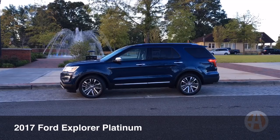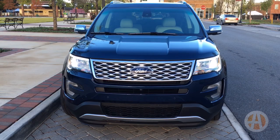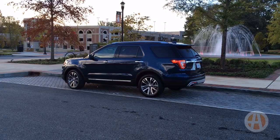We're finally getting our hands on the new Ford Explorer Platinum, and one of the things we noticed right away is the classy, almost European look. We like that mesh grille and LEDs up front, and we also like the optional 20-inch wheels.